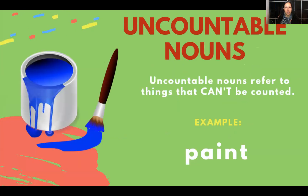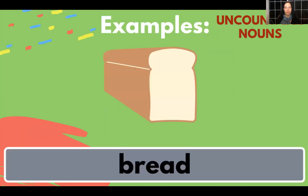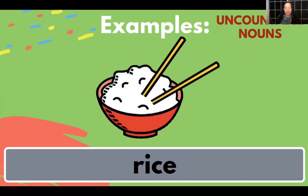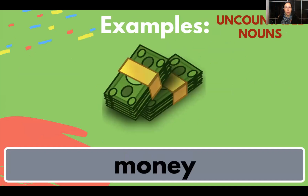Now we have uncountable nouns. Uncountable nouns refer to things that can't be counted. For example, paint — you can't count the paint. I'm not talking about the paint can; I'm talking about the actual paint inside the paint can. Another example is bread, water, rice, money.